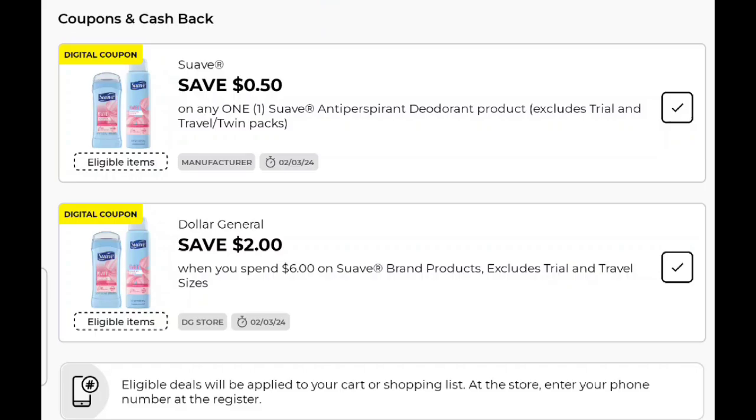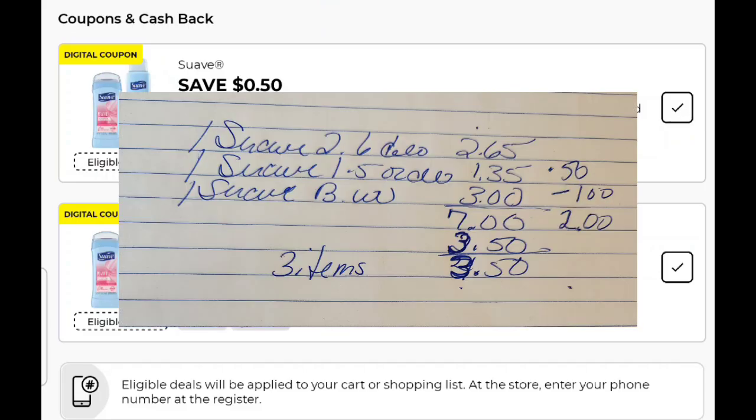In the first scenario, we're going to pick up the Suave deodorant. You're going to pick up the 2.6oz deodorant for $2.65 and the 1.5oz for $1.35. You've got a 50-cent coupon coming off on the Suave deodorant. Then you're going to pick up a Suave body wash for $3, and you've got a dollar coupon coming off on that. You'll be at $7, and that gives you the $2 off. So coming off this transaction is $3.50 off of $7, leaving you an out-of-pocket of $3.50 for three items — a winner-winner chicken dinner deal.